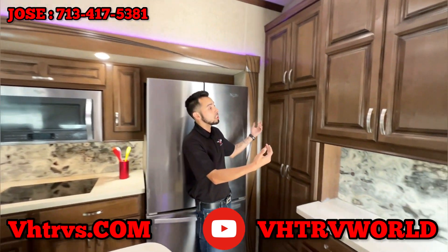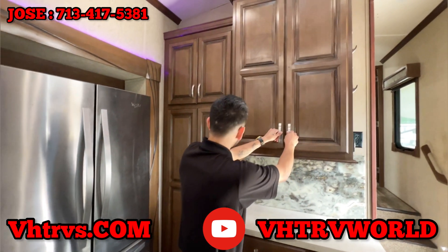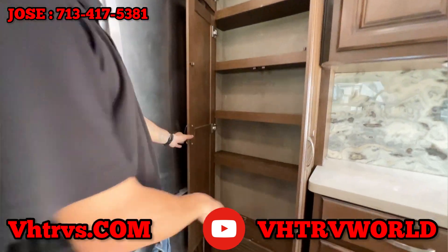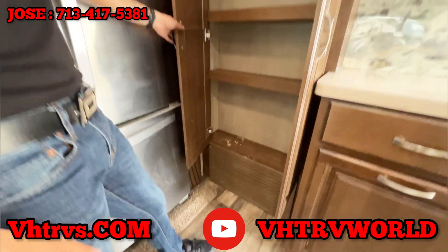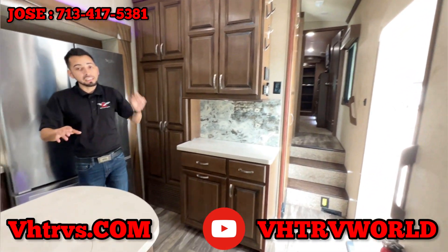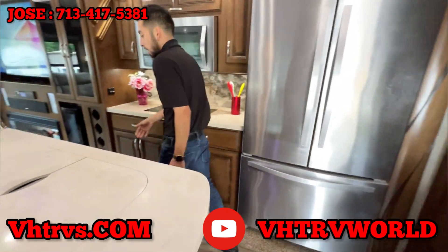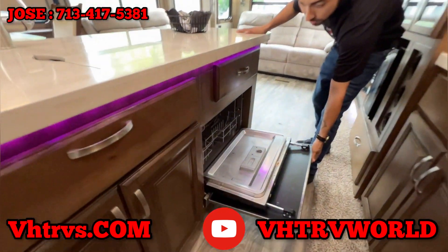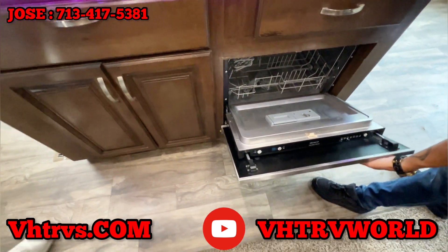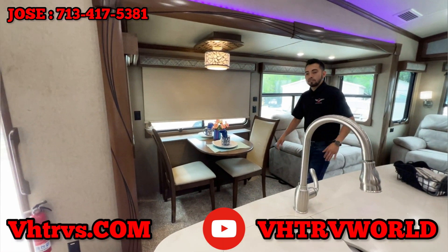Right behind me we have some more storage space — you have these cabinets right up here, and then right here on the side along with this side here as well. It's like a little pantry that you have along with some storage at the bottom. One thing I did forget to mention is this does have a dishwasher right on the island on the side here. It does have a dishwasher down here. You can also see it does have some LED lights at the bottom of the island, which I thought was pretty cool.